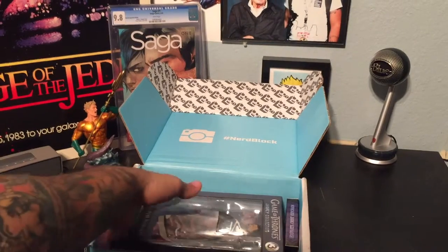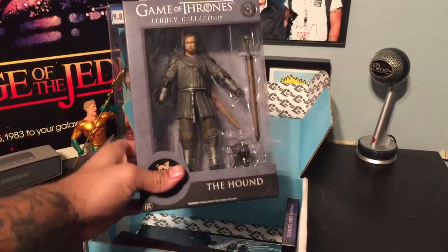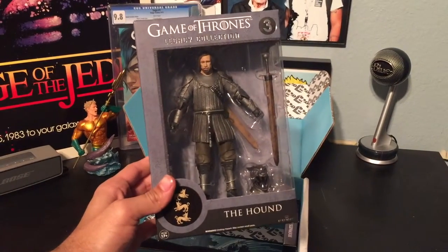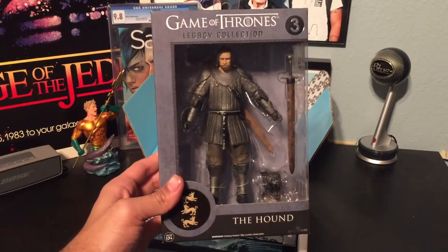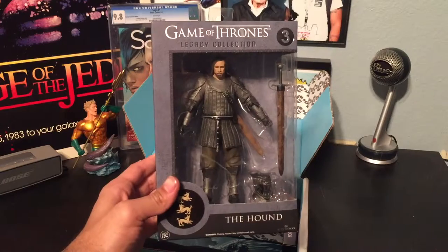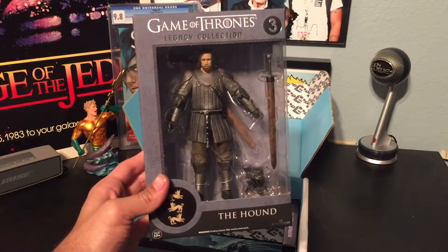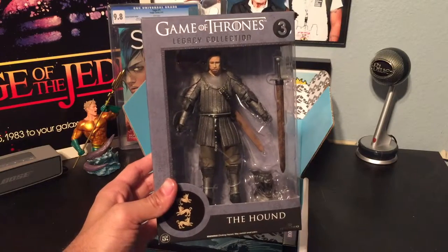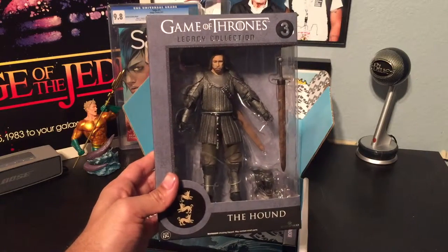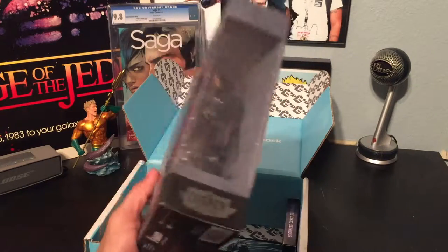Let's move on to the next thing. I'm just going to address the elephant in the room — this is pretty awesome. So it's the Game of Thrones Legacy Collection. This is really cool. The Hound. Some of you may hate me for this, but I have yet to watch all of Game of Thrones. It's extensive and I follow other shows. You can tell me how much you hate me in the comments. But I do know who this guy is — The Hound. He was a badass. He was really cool.